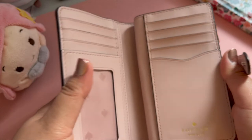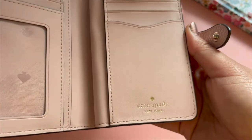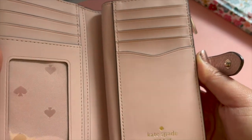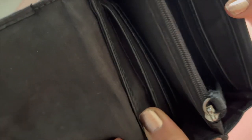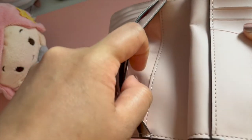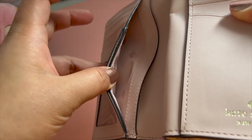Since I'll be using cards more frequently here compared to when I used cash more often in the Philippines, I like that it's bifold which gives me a clear display of my different cards, which my old wallet wasn't really able to do. The wallet has plenty of compartments for my IDs, receipts, gift cards, and credit cards.